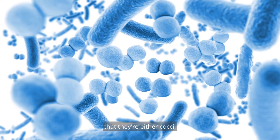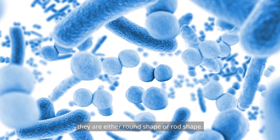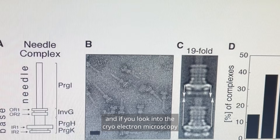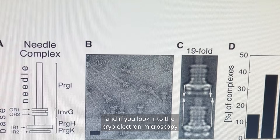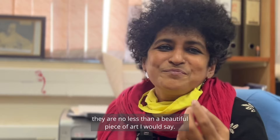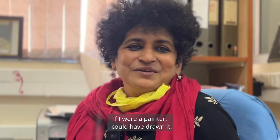Outwardly you just think that they are either cocci — either round shape or rod shape — but the molecules that they are built with, and if you look into the cryo electron microscopy of those structures, they are no less than a beautiful piece of art, I would say. If I were a painter, I could have drawn it. It is this beautiful.